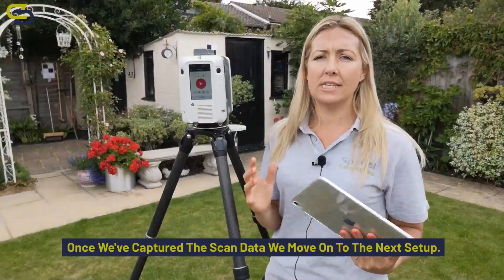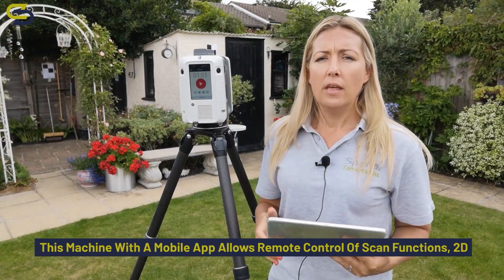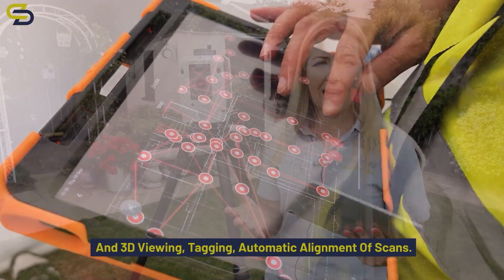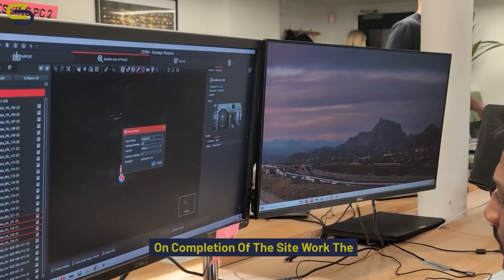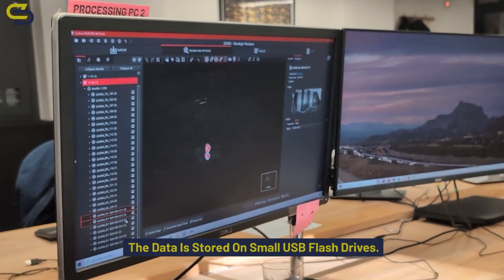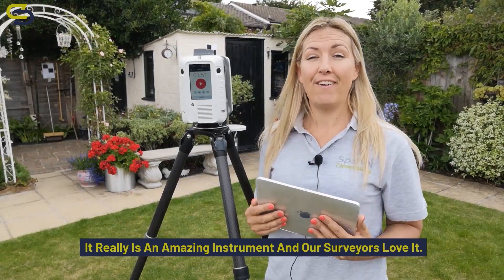Once we've captured the scan data, we move on to the next setup. This machine with a mobile app allows remote control of scan functions, 2D and 3D viewing, tagging, and automatic alignment of scans. On completion of the site work, the data is taken back to the office for processing. The data is stored on small USB flash drives. It really is an amazing instrument and our surveyors love it.